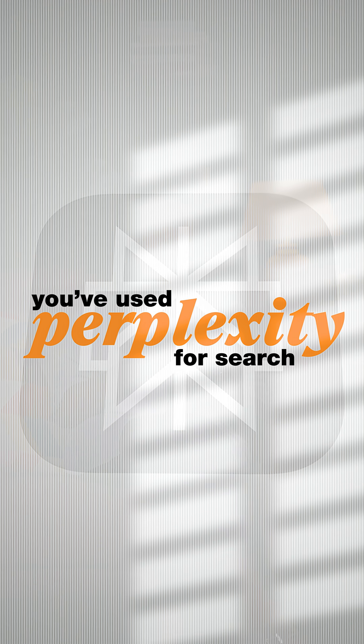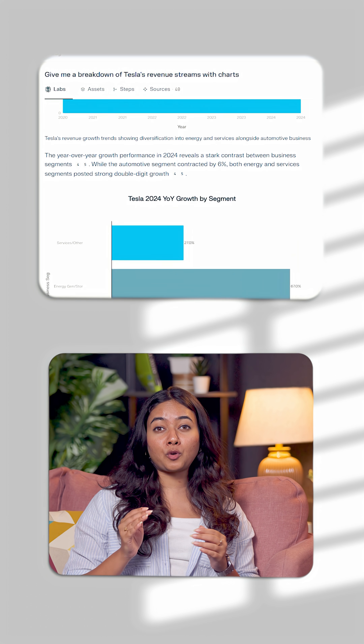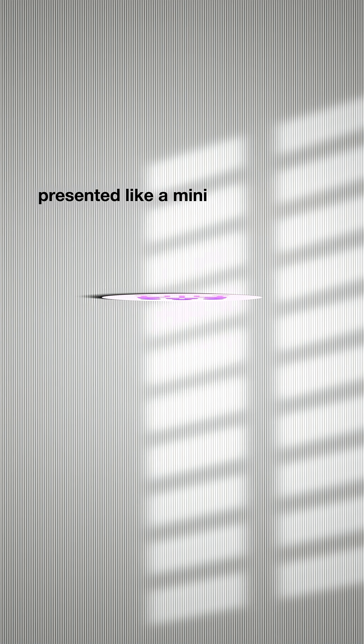You've used Perplexity for search, but this new Labs feature is a complete game changer. Picture this: you type 'give me a breakdown of Tesla's revenue streams with charts,' and you get back a complete professional report. This isn't just a search engine anymore — it's a proper research tool, presented like a mini consulting deck.